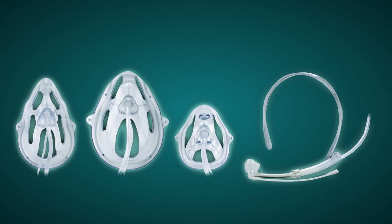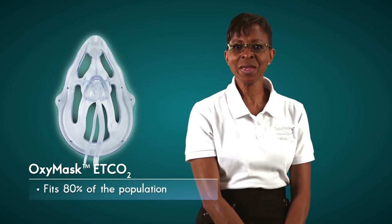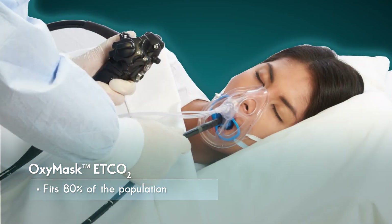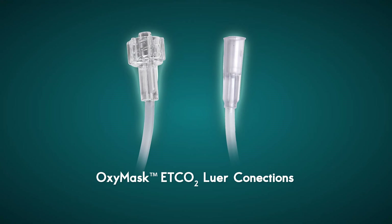Now let's look at the OxyMask ETCO2 family of products. This is the standard OxyMask End-Tidal CO2, which fits the average-sized face for approximately 80% of the patient population. Note that the sample line is available in several different lengths and luer connection options.